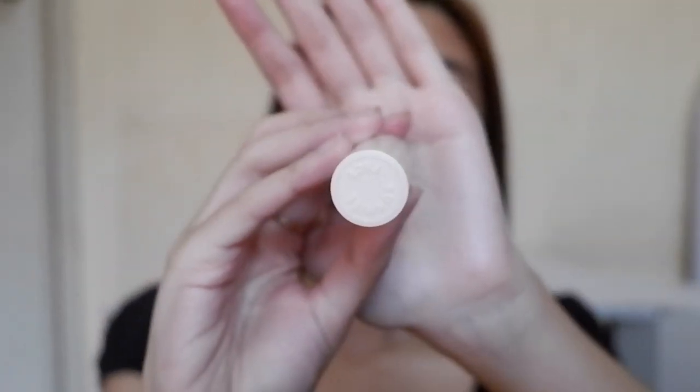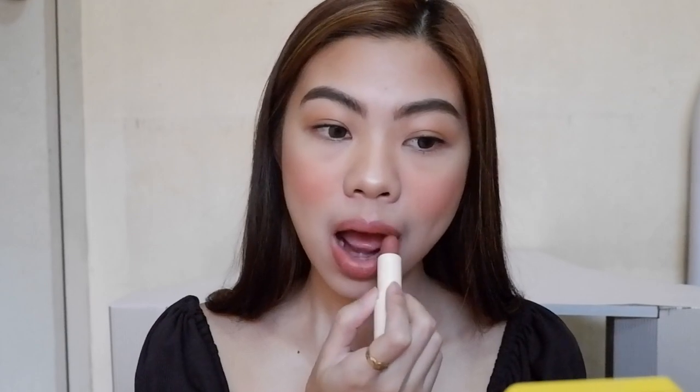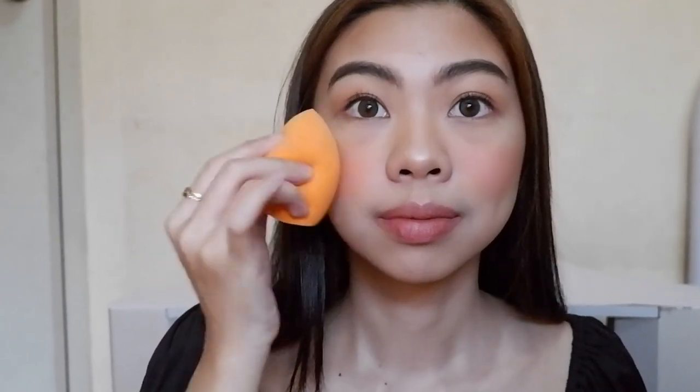For my lips, I'm gonna use this Sonny Space Fluff Matte in the shade On Repeat. Whenever I want a more matte finish, I just press my lips onto a tissue paper. To lessen the pop of color and make my look more natural, I'm just gonna blend out any harsh edges using my makeup sponge.